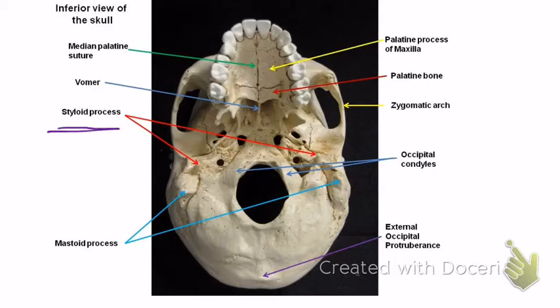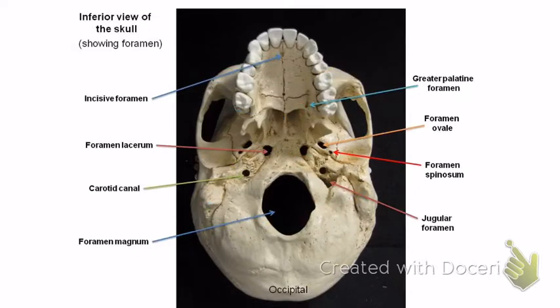The styloid process is labeled on the very next image — right there and right there. The next one is the carotid canal — this hole right here. That's where the carotid artery carries blood up to the brain, very important for giving blood and oxygen to the brain. Notice it's almost perfectly circular. The jugular foramen is behind it — it's actually on both sides, and it's where blood goes back to the heart.